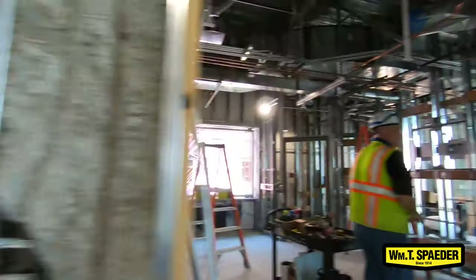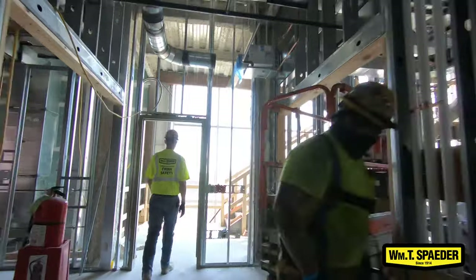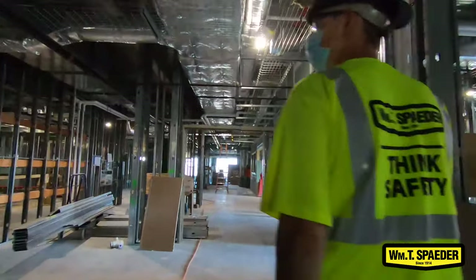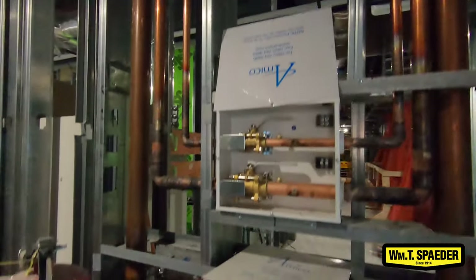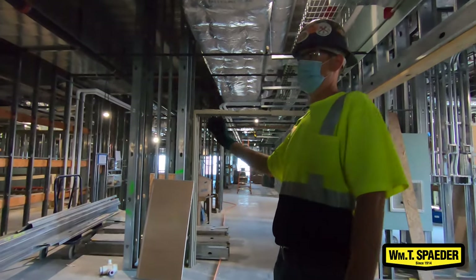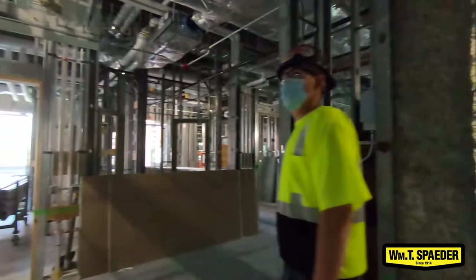This is the nurses station. There are two sets of zone boxes — one here, one down there. One set serves the north side of the tower, one set serves the south side of the tower. Per floor, every floor has its own vacuum, medical air, and oxygen.